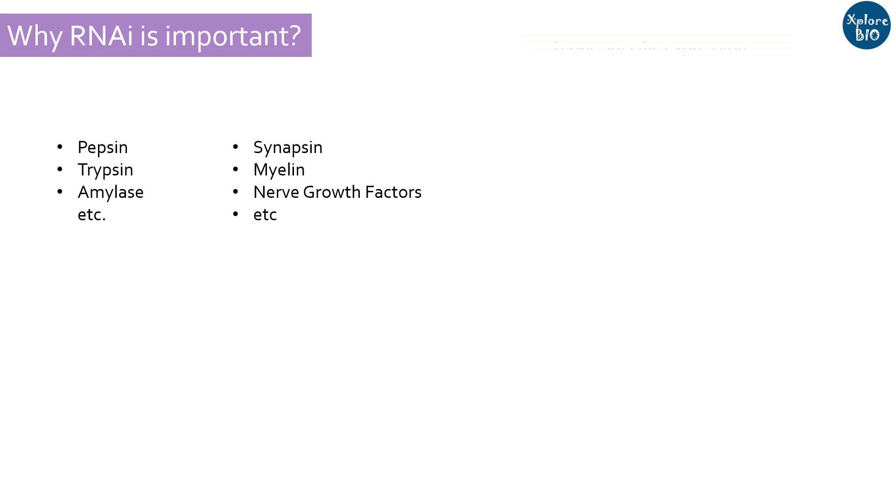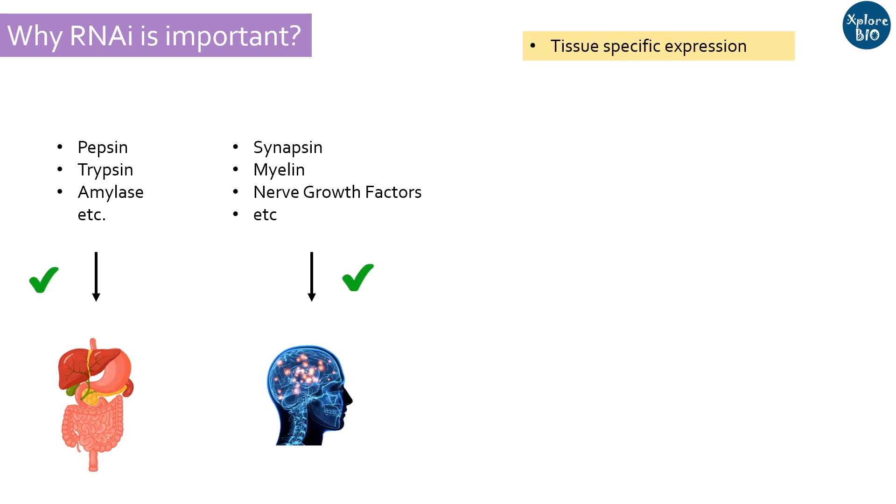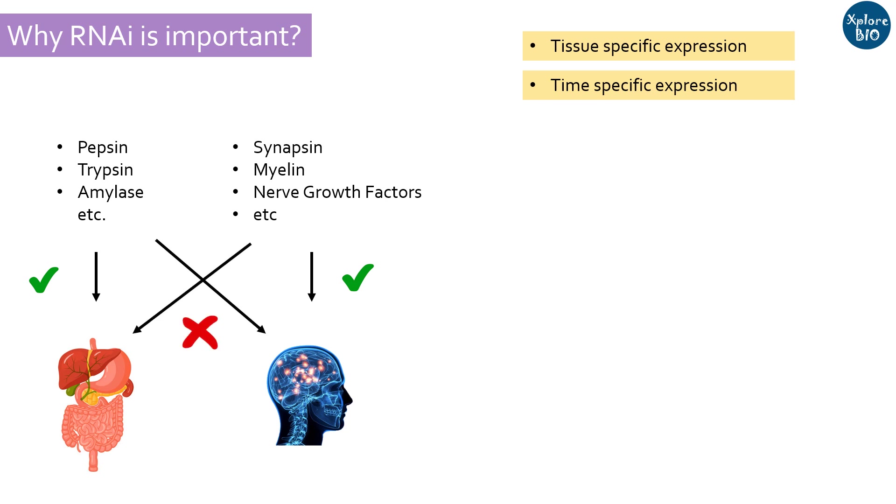But not all genes are expressed and translated to protein all the time in all cells, and there is a good reason for this. For example, you do not want the proteins involved in digestion to be expressed in your nervous system. Similarly, you do not want all the proteins involved in digestion to be expressed all the time, but only when there is a need by the body upon the consumption of food.